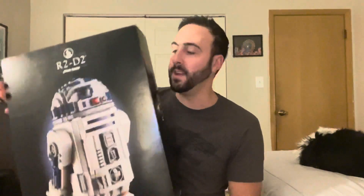R2-D2 right here. Beautiful set. I've been waiting for this one for so long. I remember when it came out on May the 4th — did not get it then. And just every set afterwards I kept buying other sets and never got to this one. But this one I've been wanting for so long.